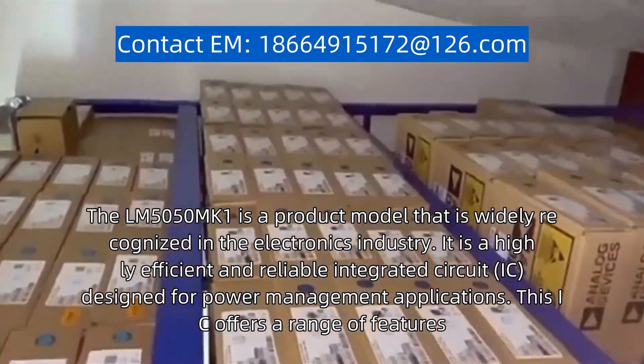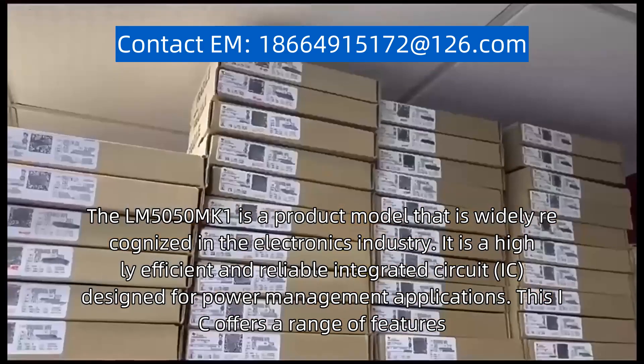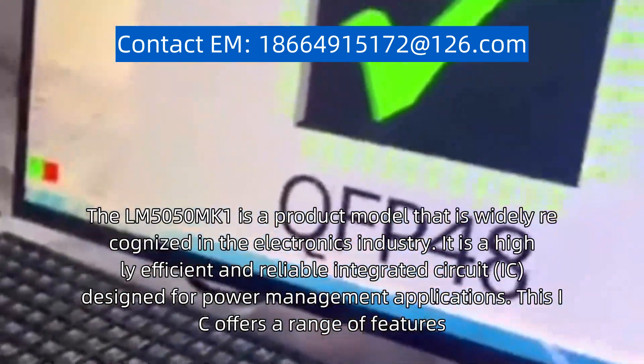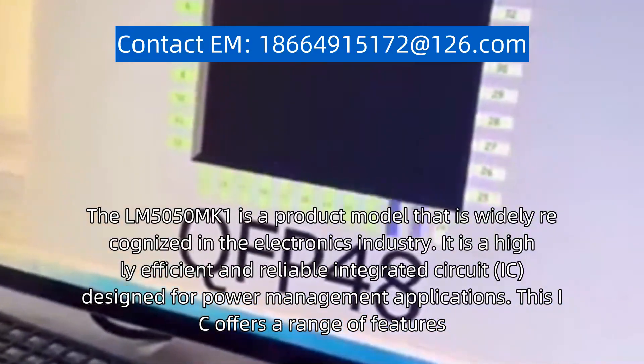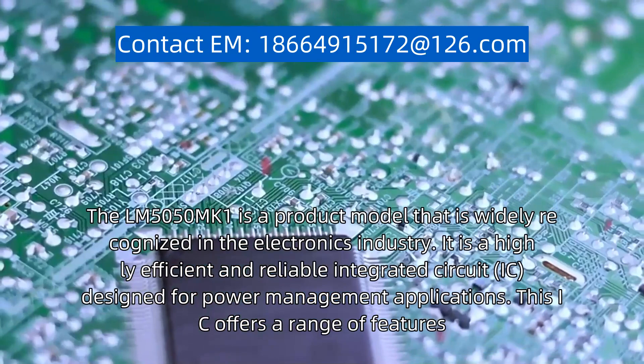The LM5050MK-1 is a product model that is widely recognized in the electronics industry. It is a highly efficient and reliable integrated circuit (IC) designed for power management applications.